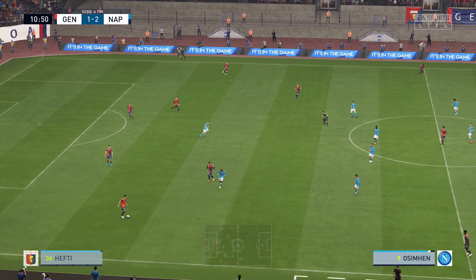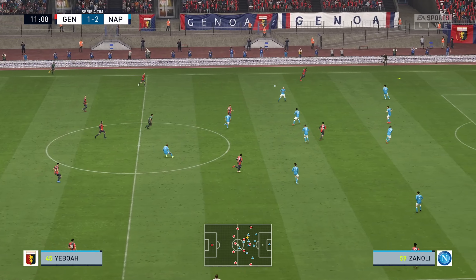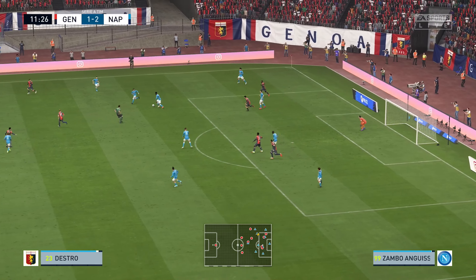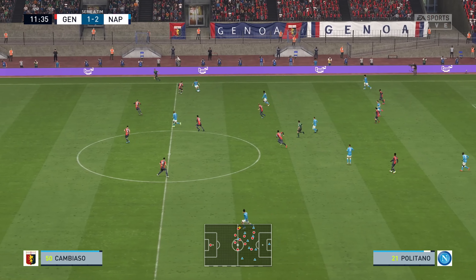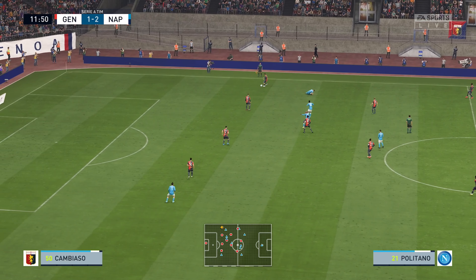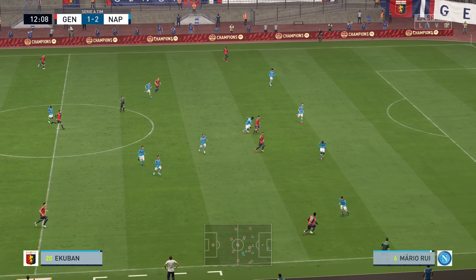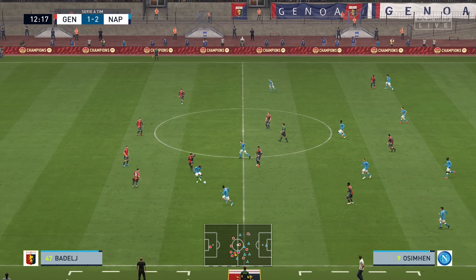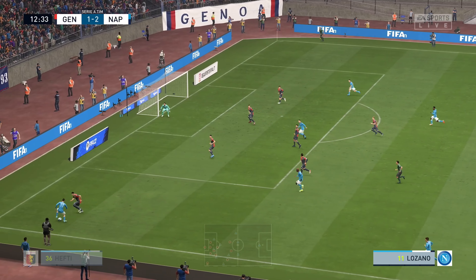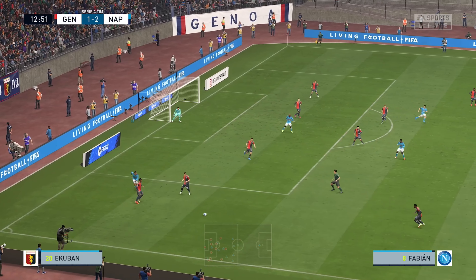Maximovic — hefty. Sturaro. Can they get in behind them? Nothing comes of it — it looked promising. Politano with it — he made it look simple. Lozano's got the beating of his opponent — sends it back. Can they stop it going in? Well, it came to nothing in the end.